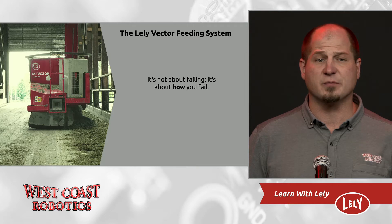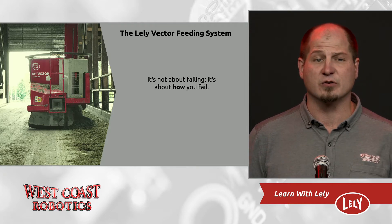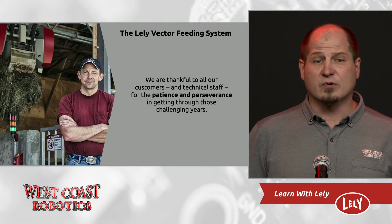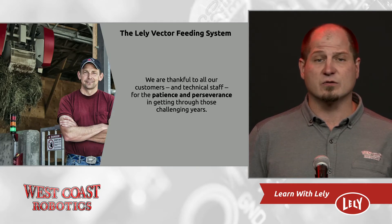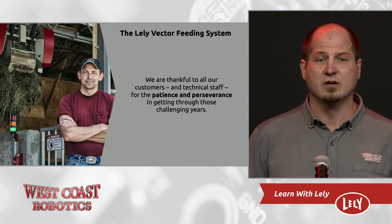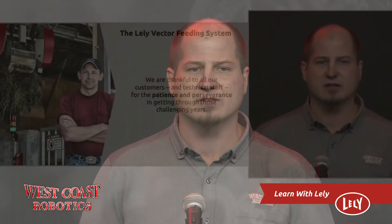The decision was made to stop selling the units to anyone milking more than 60 cows. And through many software and hardware field validations, West Coast Robotics worked hand-in-hand with Lely North America and Lely International to bring us the product we have today. After many trials and tribulations for both my technical team and our customers, today we have a system that is ready and working. I must thank the customers and my team for their patience and perseverance through these challenging times.